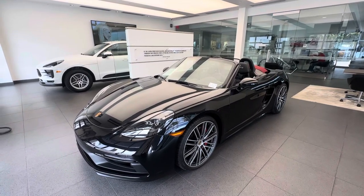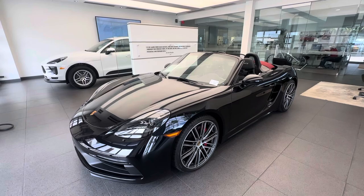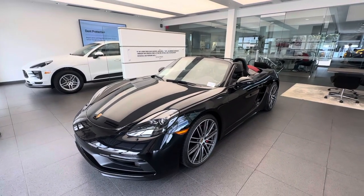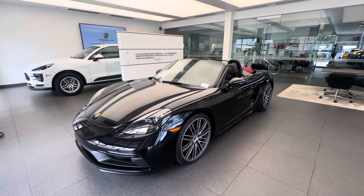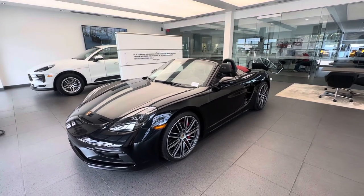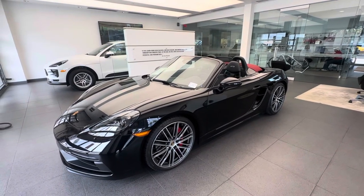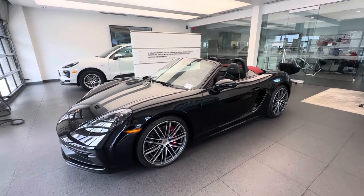In today's walk-around video I'd like to present this spectacular pre-owned 2023 Porsche 718 Boxster GTS 4L. This vehicle is part of our certified pre-owned inventory, and in today's walk-around video I would like to highlight the build specifications on this specific car and of course talk about the 718 Boxster GTS 4L in general.